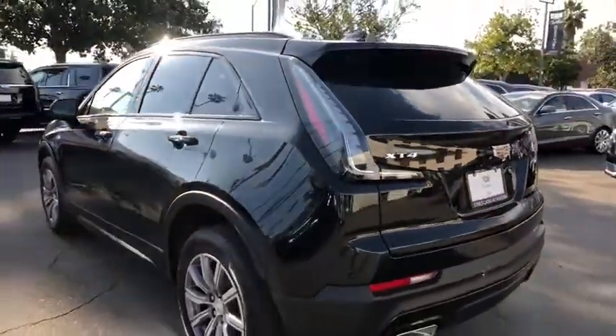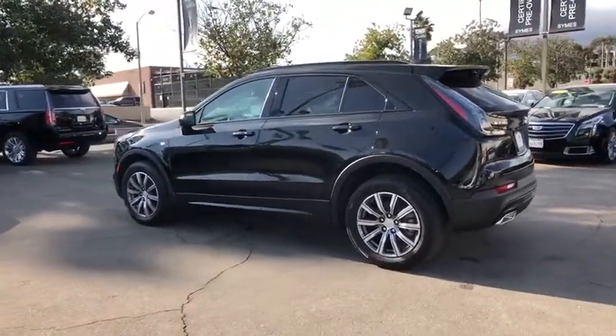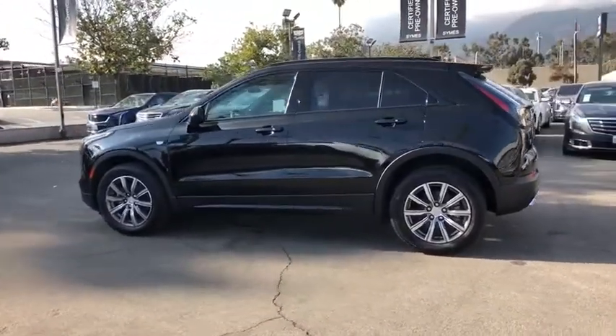Leather-wrapped steering wheel, Bluetooth, power steering, adjustable steering wheel, four-wheel disc brakes, keyless start, cruise control, auto-dimming rear-view mirror, floor mats, aluminum wheels, AM-FM stereo radio.